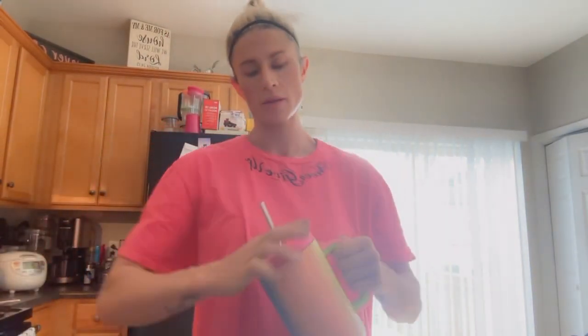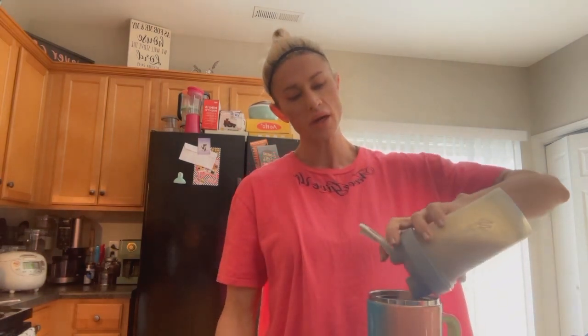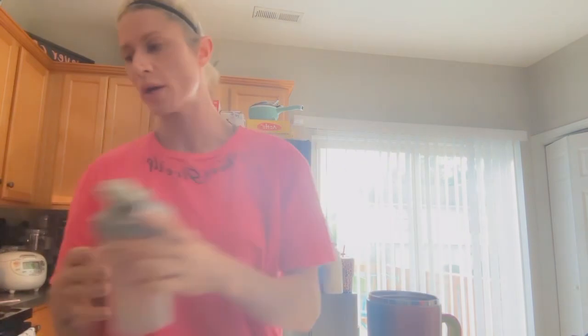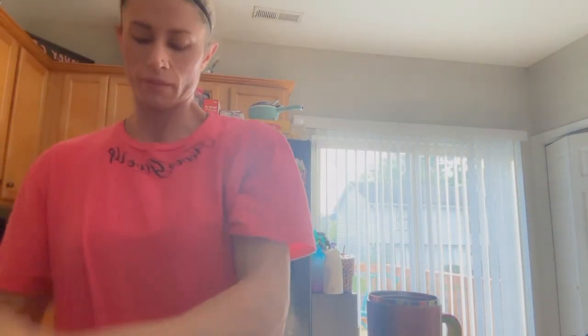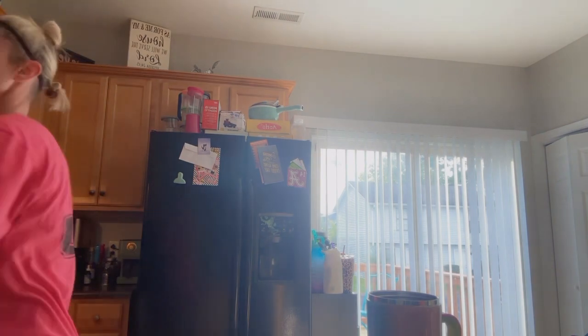I'm using my mug — I was drinking out of tumblers, I have like five over there. I pour my protein coffee mixture in here and then I add a little bit more water just to get some of the residual off. There we go. Just gotta pour it in.